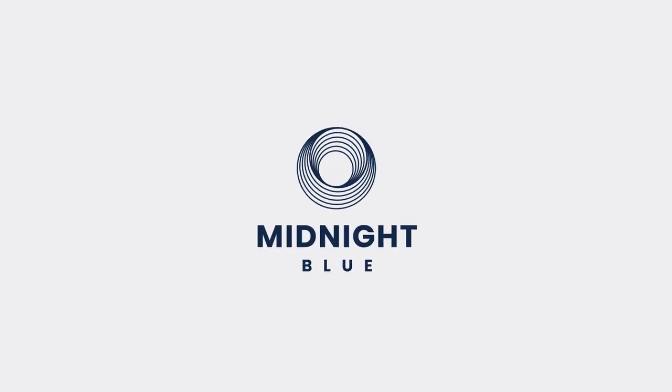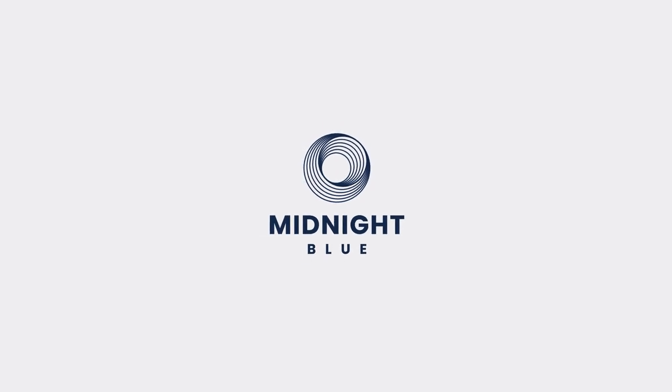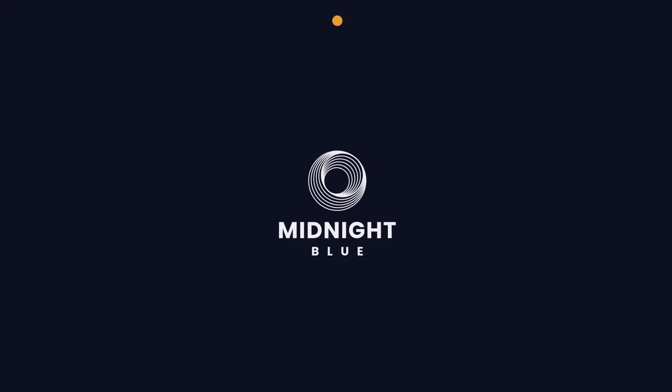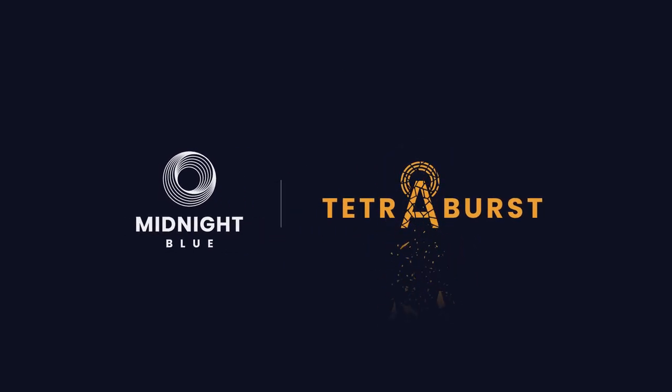Hi, we're Midnight Blue, a specialist security consultancy firm. In this video, we're going to demonstrate a proof-of-concept attack from the Tetra Burst vulnerabilities recently uncovered by our team.